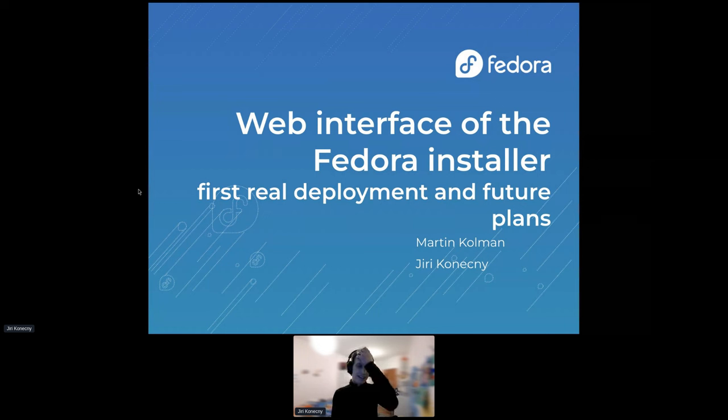Hi everyone, it's great to be here. I will be talking about the new web UI we want to deliver for Fedora Workstation right now. I will also talk about what is there right now, what we are changing for the future — just the near-term future. You see two names on the slides: one is Martin Coleman, who created most of these slides for the OpenAlt conference, and the second is me, Jirka Konečný. Martin is unfortunately not available, so I will present it completely. Credit to him.